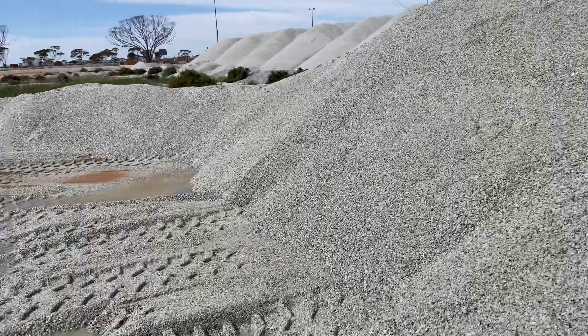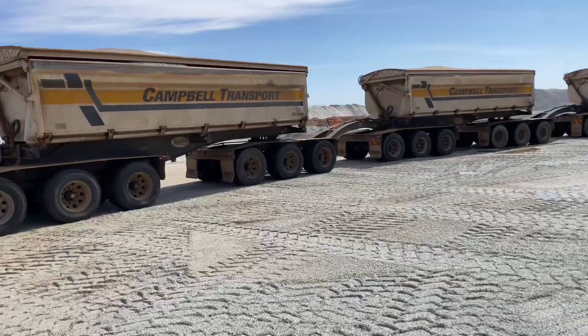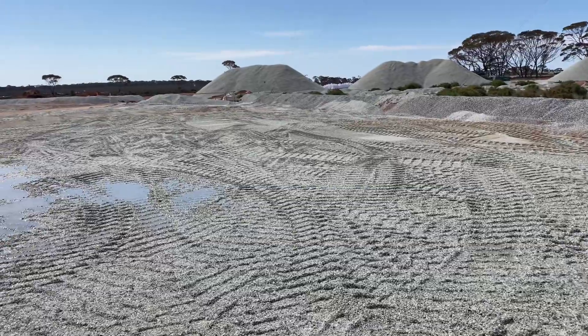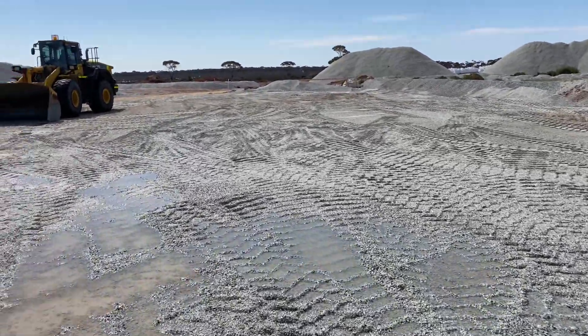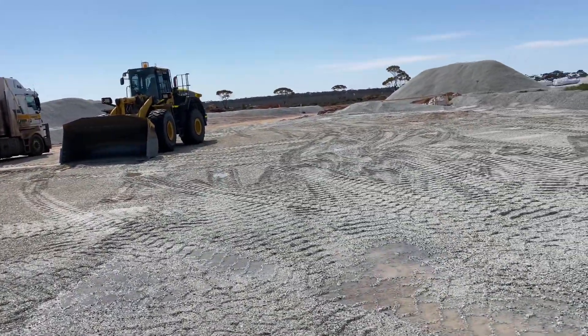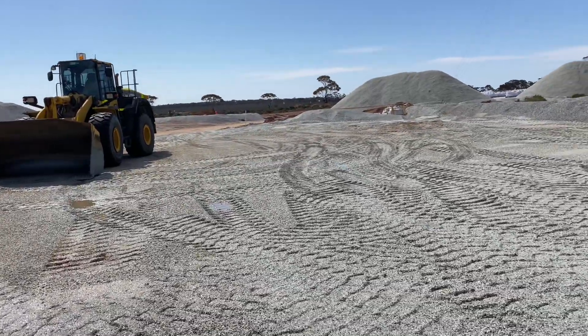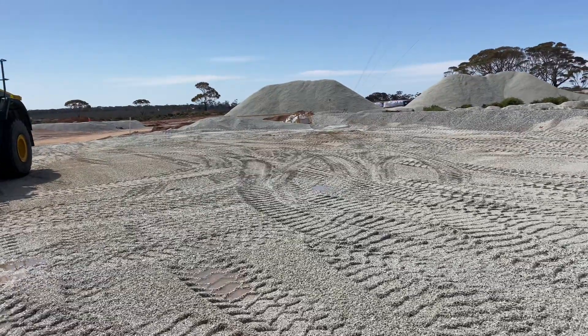So that gets mined here and then loaded up into that triple road train, and then it goes to a port about 350 kilometres south of here and transported to China where it gets smelted. I believe it gets processed over there and they extract the lithium and make batteries.